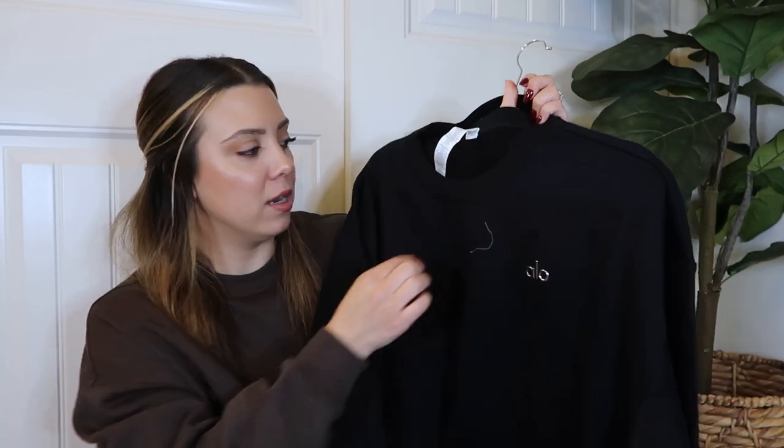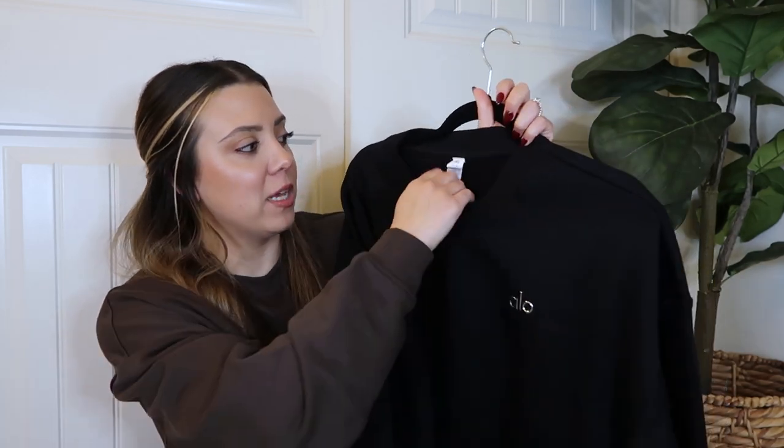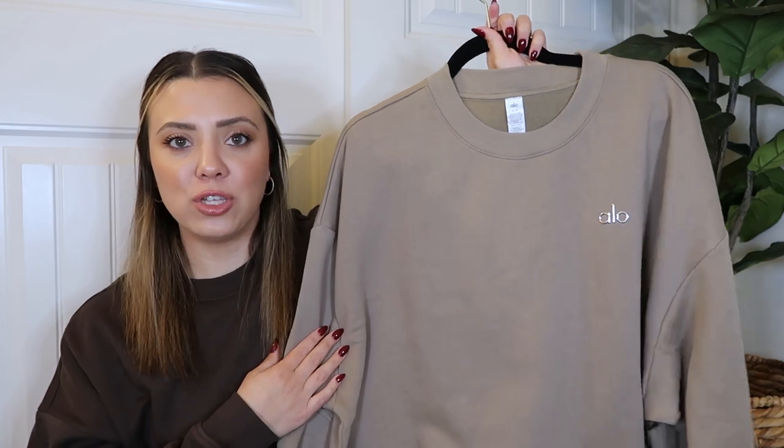The first crew neck pullover is in espresso, and then I also have it in black — which goes with everything, so it's just a great basic. And then I also got it in gravel. I was thinking gravel on gravel with some black leggings, or mixing espresso and gravel — these are so cute together.